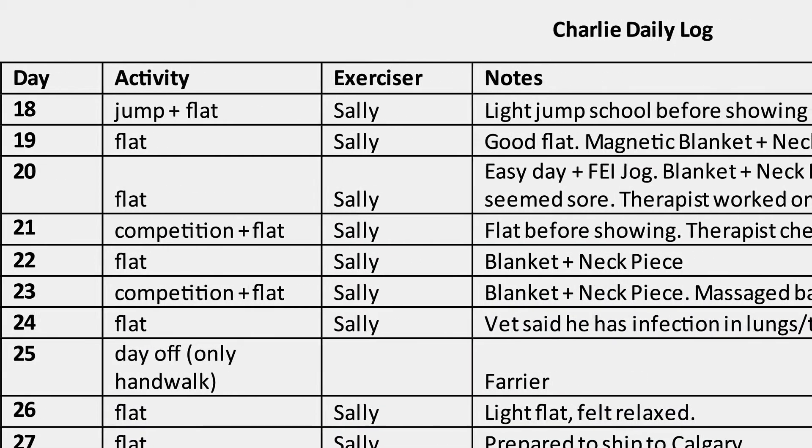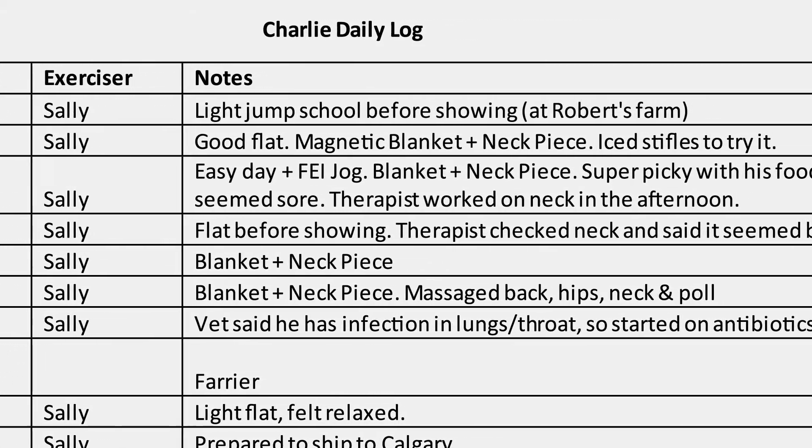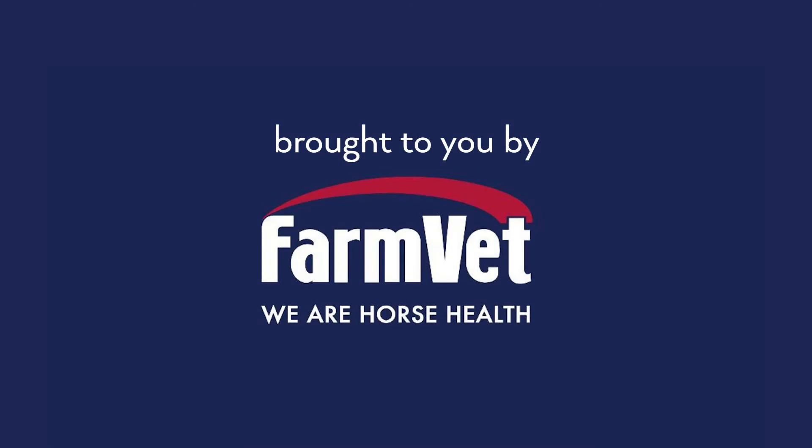The way I track all of this data is with an Excel spreadsheet that I record data in each day for each horse. We'll include it in the link below and I'll see if I can help you out.